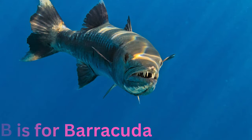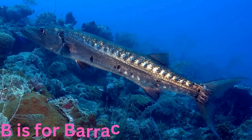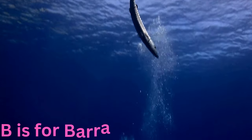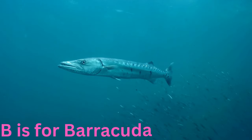B is for barracuda. Bold and daring, this fish has a sleek and elongated body with sharp teeth that give it a fearsome appearance. Despite its predatory nature, the barracuda is an essential part of the ocean's delicate balance.